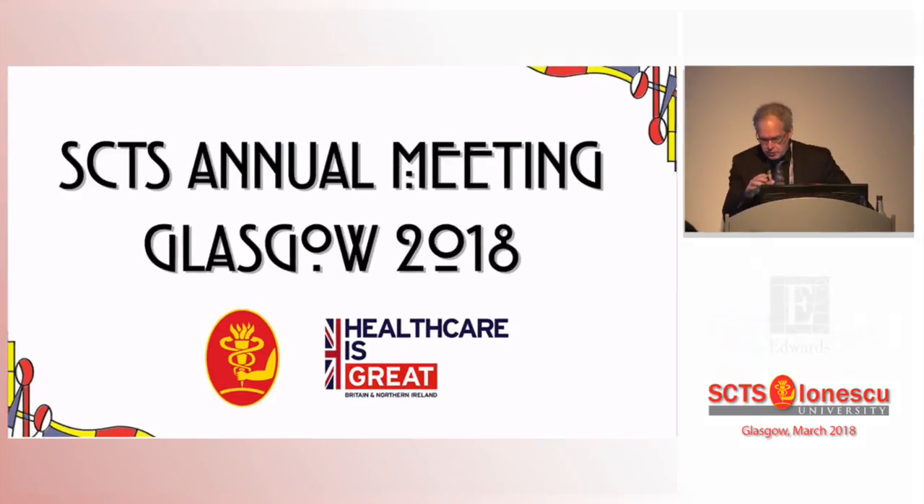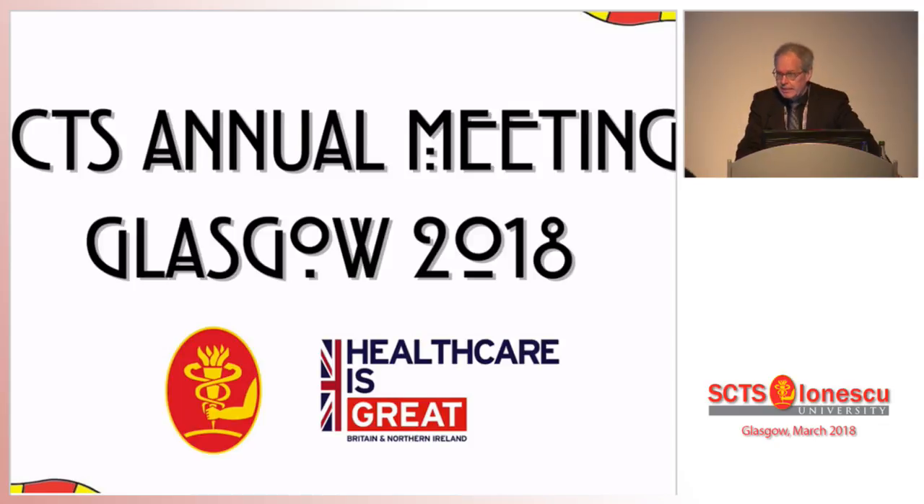Good morning. Thank you very much for the invitation. I'm glad to share with you some thoughts about the miniaturized extracorporeal circulation technologies.